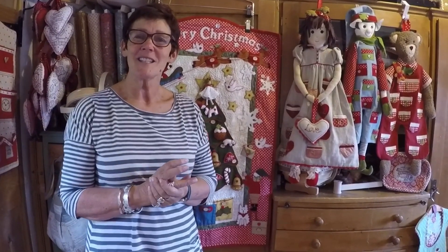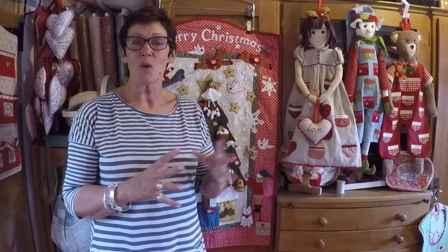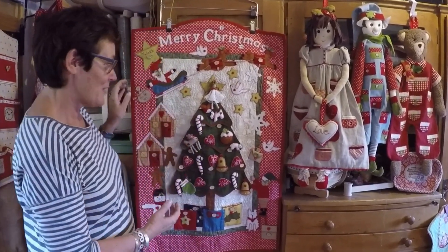Welcome. Here at Dandelion Designs we are on our countdown towards Christmas. We've got six weeks of gorgeous things for you, and first of all in week one we're going to do advent calendars. Here is our latest advent calendar, the Christmas tree.